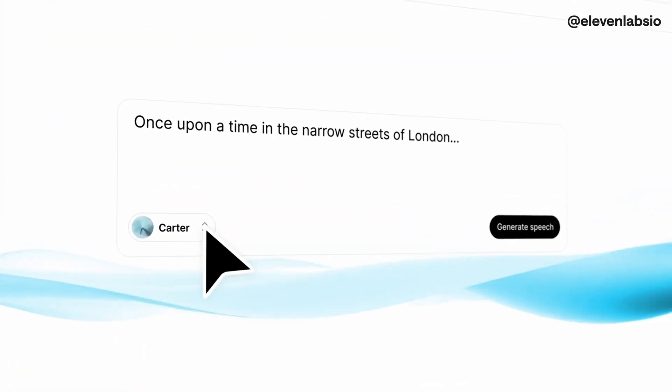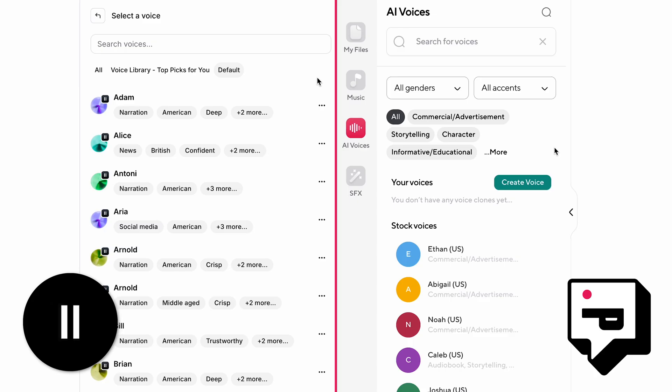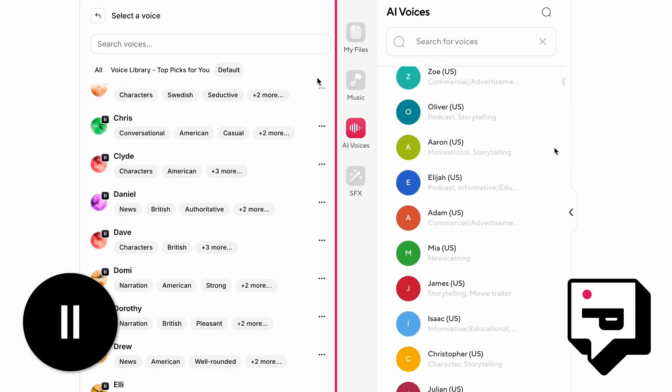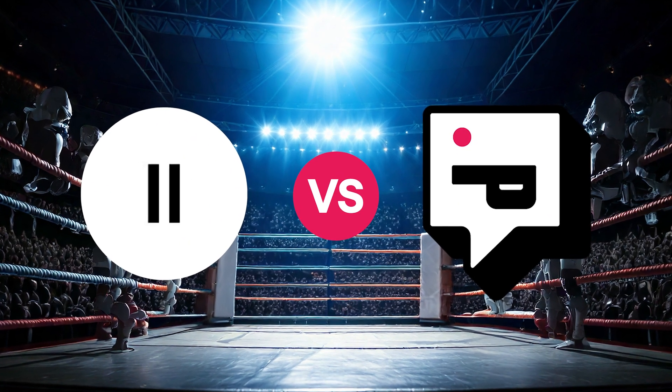Eleven Labs is the most popular AI voice generator, but does it actually have what you need? Let's compare it with the top alternative, PodCastle, and see which one has the more realistic voices, the features that you need, and which just makes the most sense for your content.